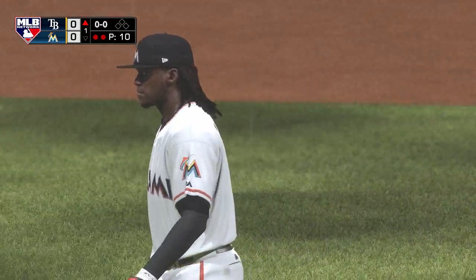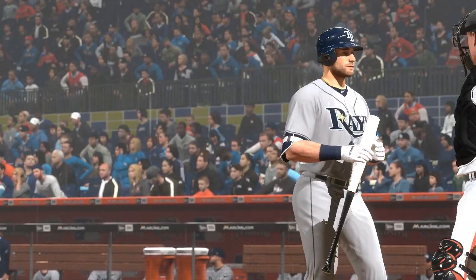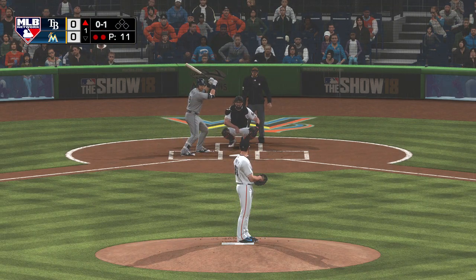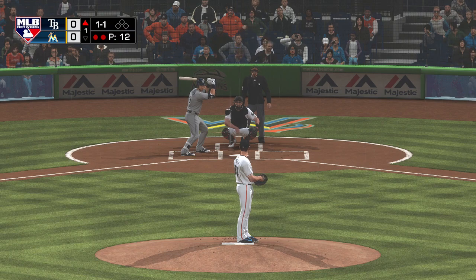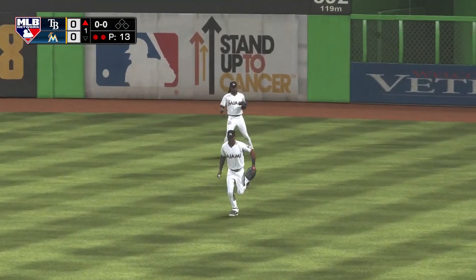Batting third, center fielder Kevin Kiermaier. First chance for him here in the top of the first with nobody on. The first pitch comes in, he takes a look down at the knees for a strike, just starting things out here in South Florida. That one just missed outside. From the windup, the one-one pitch pulled toward right center field — Brinson is there and he'll make the catch to retire the side.